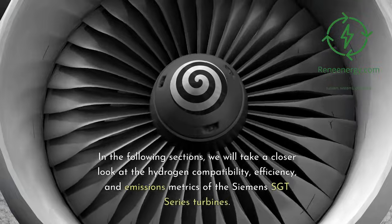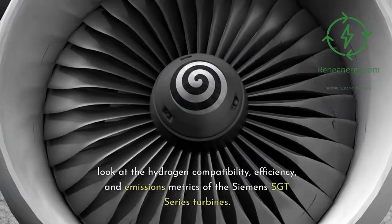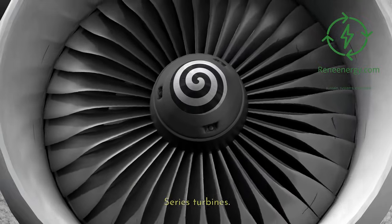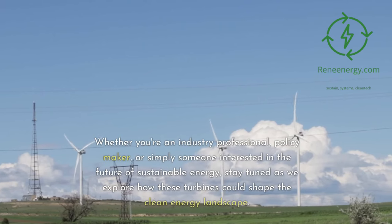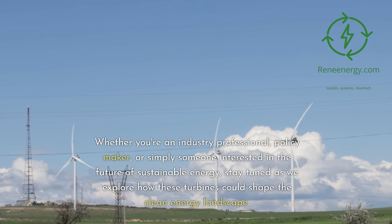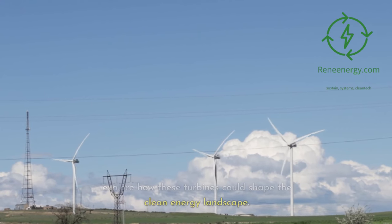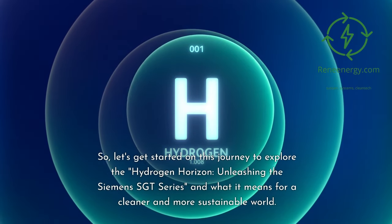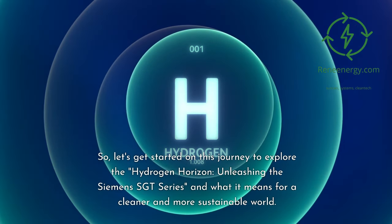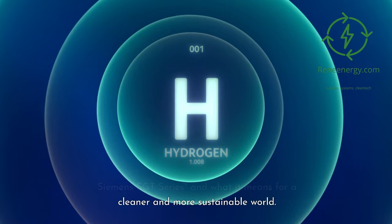In the following sections, we will take a closer look at the hydrogen compatibility, efficiency, and emissions metrics of the Siemens Sargent series turbines. Whether you're an industry professional, policymaker, or simply someone interested in the future of sustainable energy, stay tuned as we explore how these turbines could shape the clean energy landscape. Let's get started on this journey to explore the hydrogen horizon — unleashing the Siemens Sargent series and what it means for a cleaner and more sustainable world.